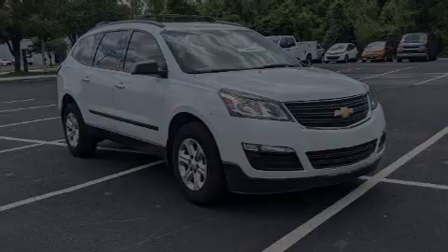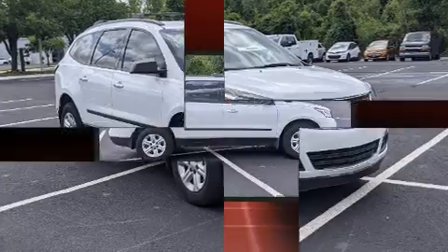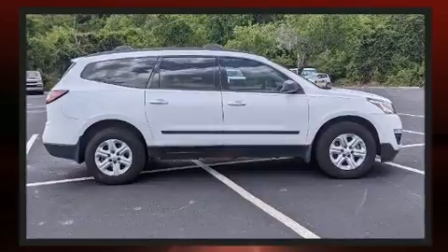Sensibility and practicality define the 2016 Chevrolet Traverse. It features an automatic transmission, front-wheel drive, and a refined six-cylinder engine.